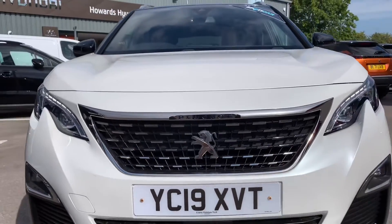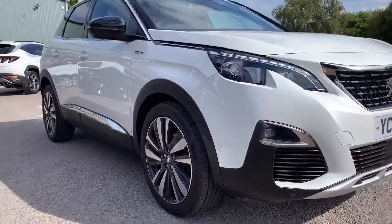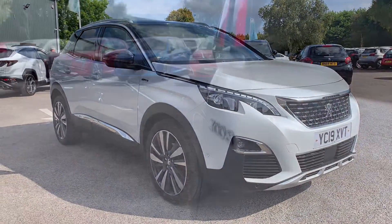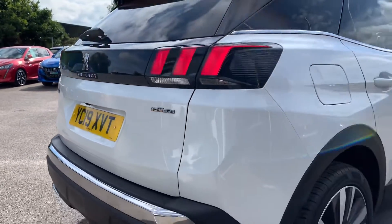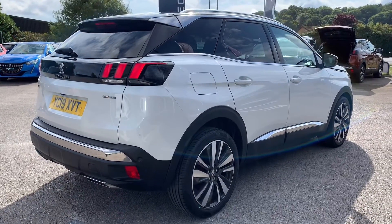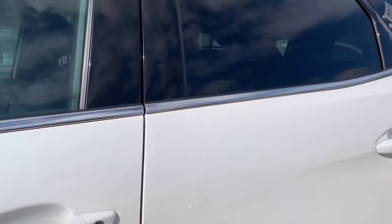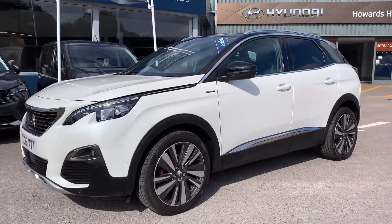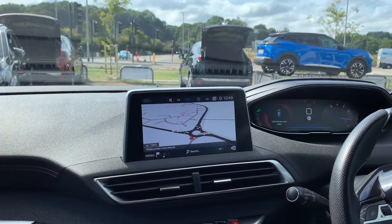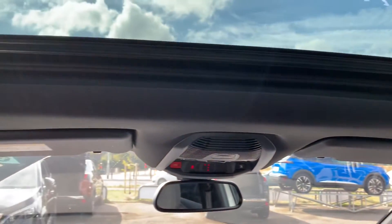Now let's take a look around this vehicle. So, let's take a look around this vehicle.